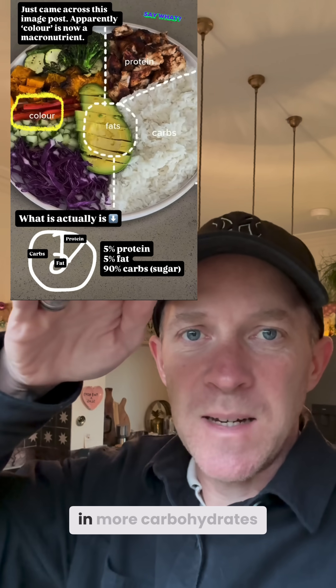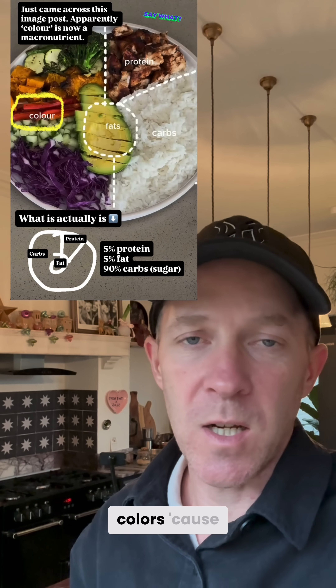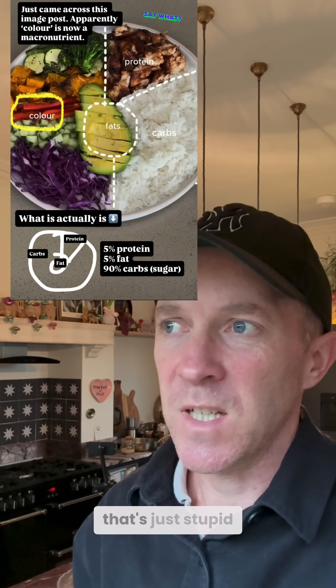Definitely not trying to add in more carbohydrates by calling them colours — because that's just stupid.